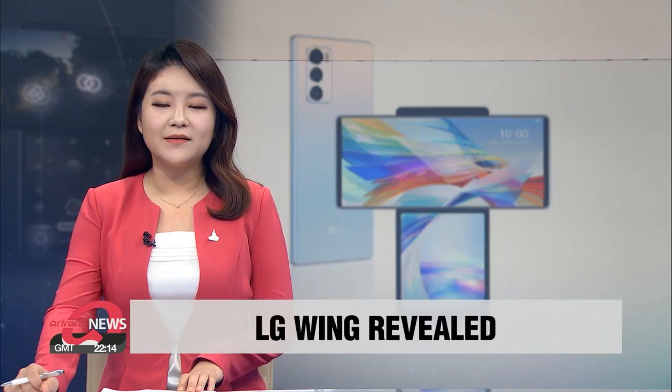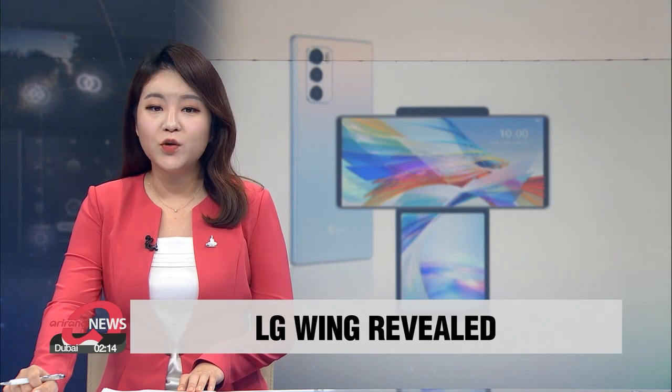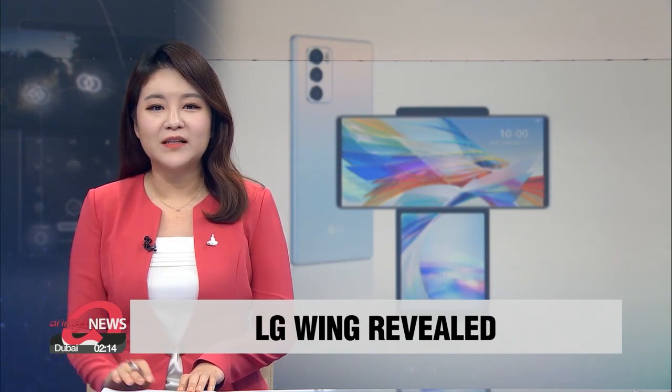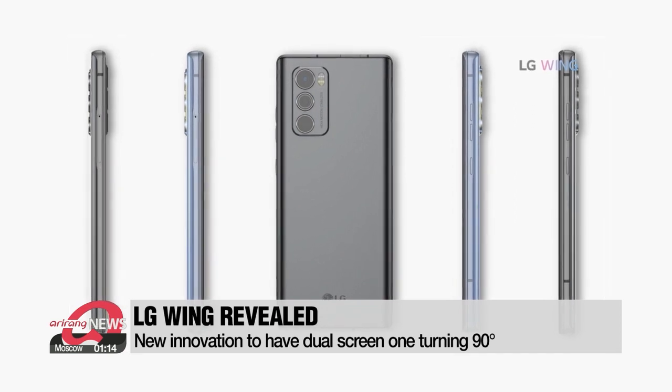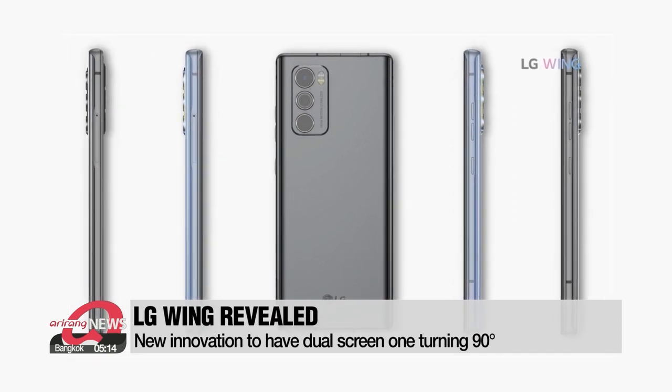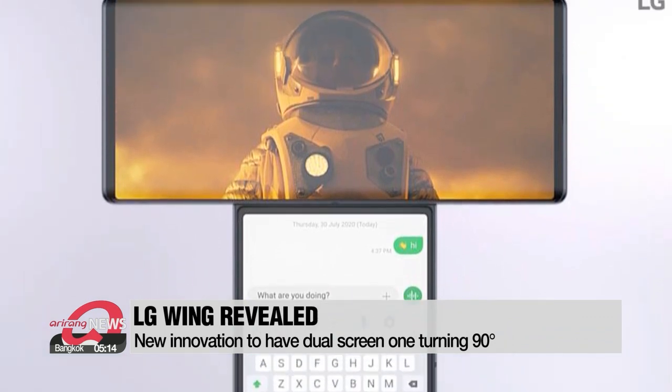LG Electronics revealed its latest innovation and first smartphone for its Explorer project, LG Wing, on Monday. As many expected, the new device has two screens. The swivel mode, the 6.8-inch main screen, spins horizontally, forming a T-shape, giving access to the second screen underneath.